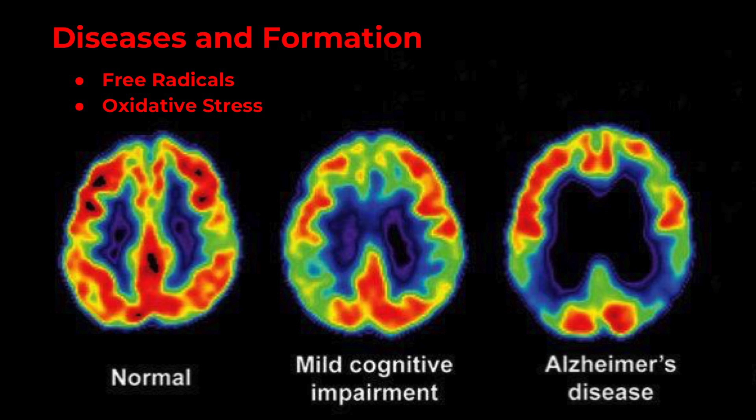First I would like to talk about diseases and how they can form in your body. Many diseases are formed from free radicals, and free radicals are caused by environmental factors such as smoking, pollution, radiation, and sometimes even medications. After a buildup of these free radicals, you can develop oxidative stress, and oxidative stress is what damages your cells.